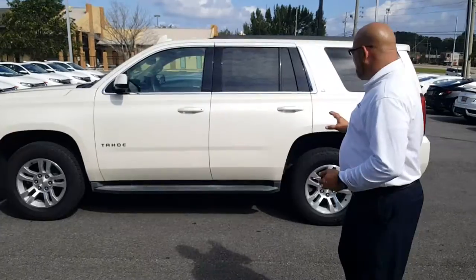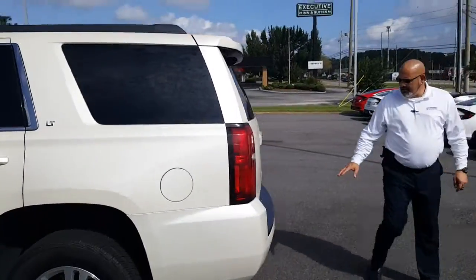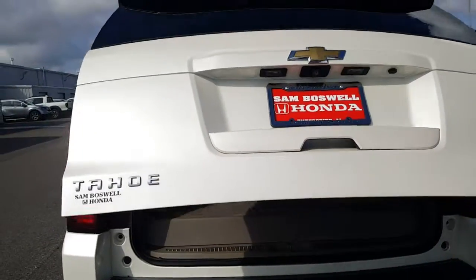I want to just walk around the vehicle so you can see it up close and personal. It does have the running boards. Coming back to the rear, it does have the towing package already set up, and it does have the rear sensors.